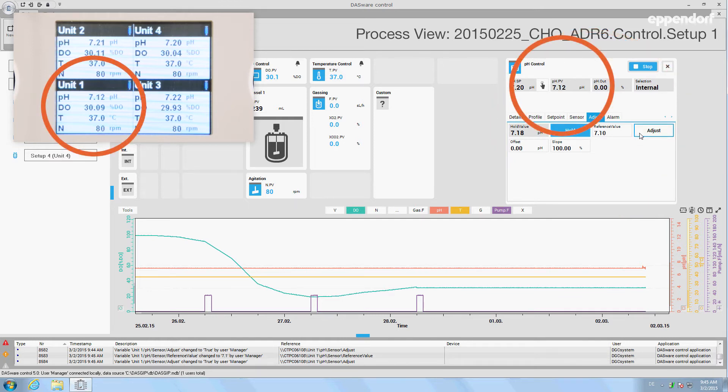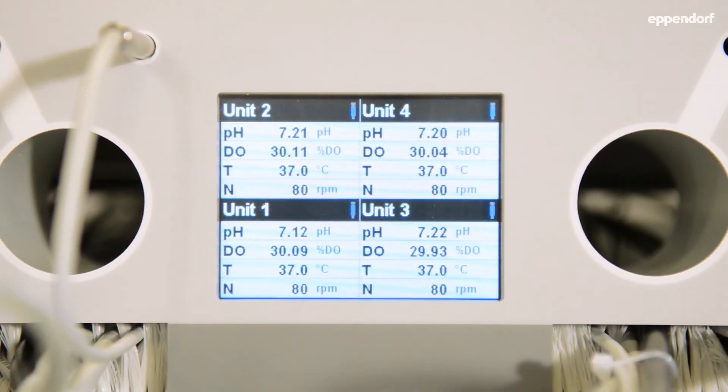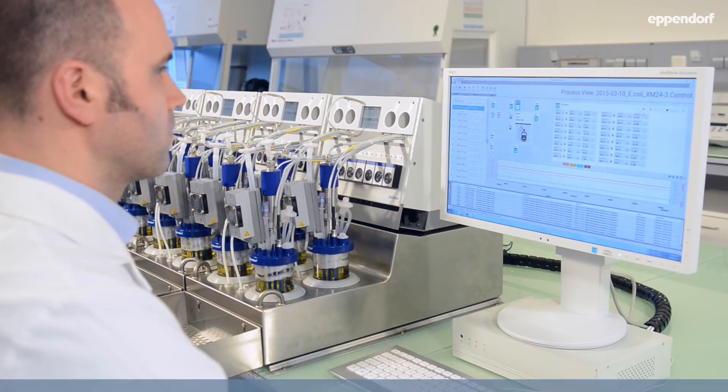In addition to our DASWARE control software, optional packages offer solutions for interconnectivity of benchtop equipment and sophisticated bioprocess information management.